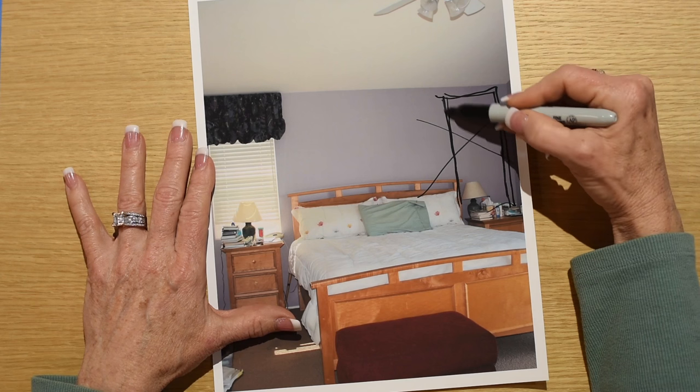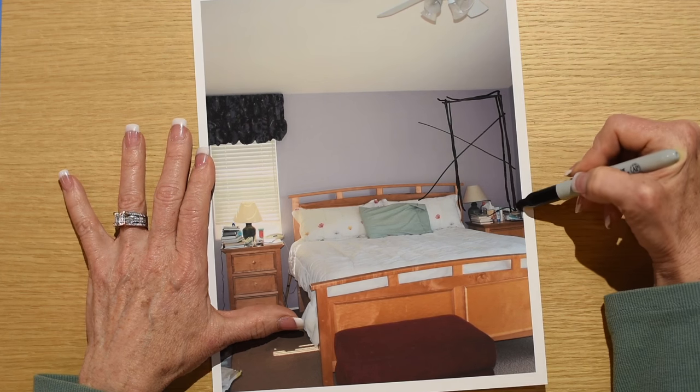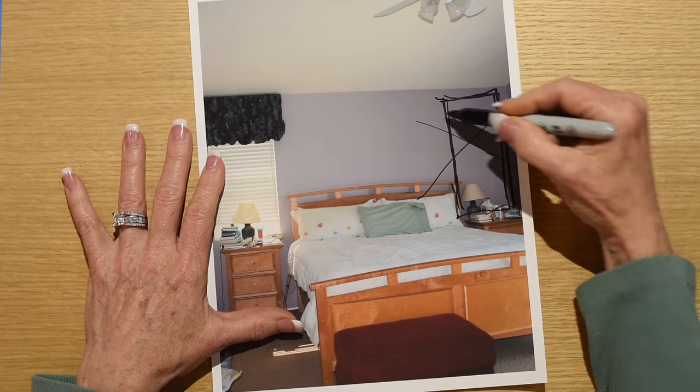Oh, you think you know me and that I was going to add a mirror right? Wrong.